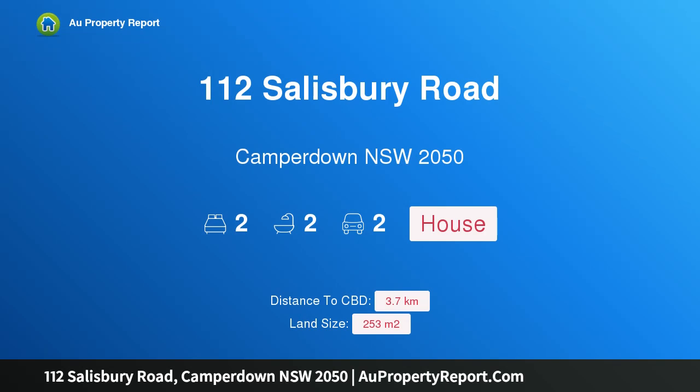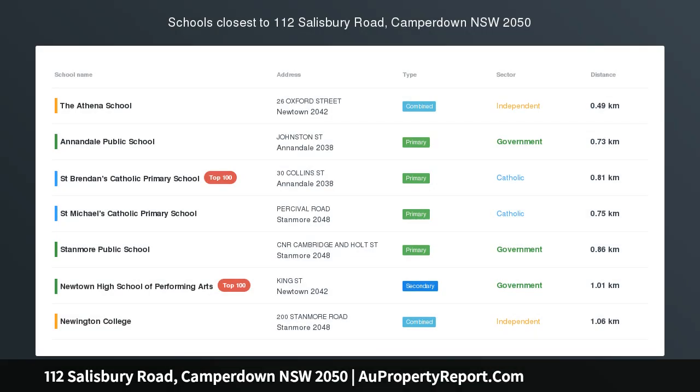Hi, I am glad to introduce Property 112 Sultry Road, Camperdown NSW 2050 — a private and peaceful haven in a prime setting.